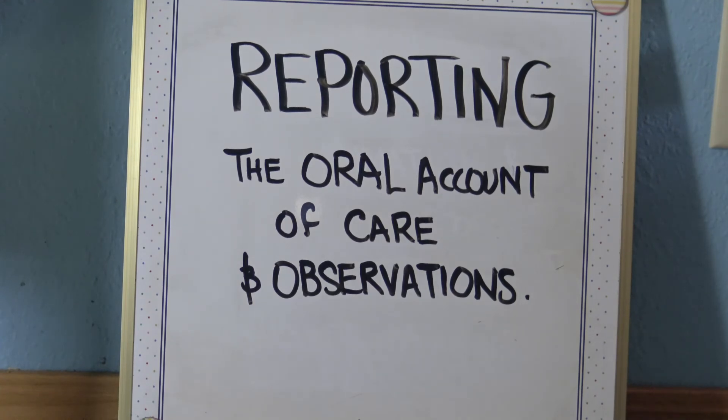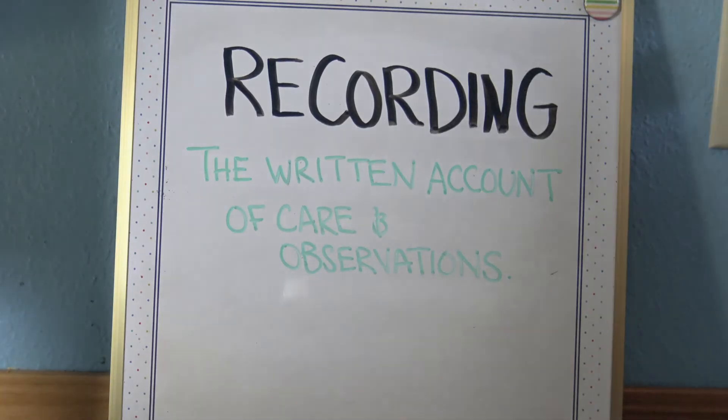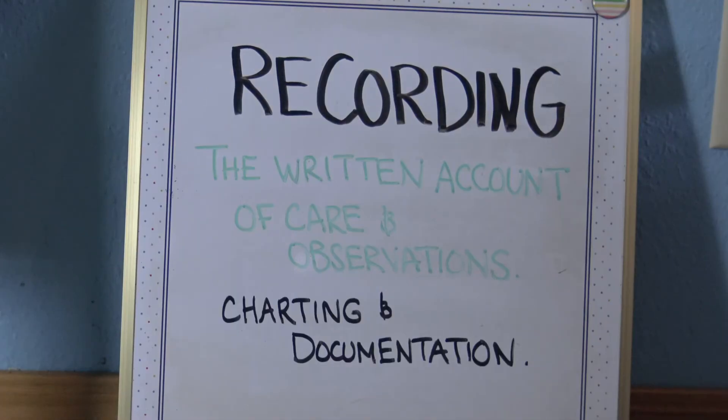Reporting is the oral account of care and observations. You will give your report verbally to the oncoming shift. Reporting is related to charting and documentation.